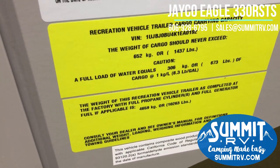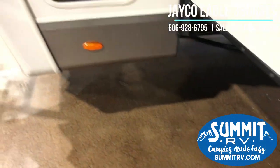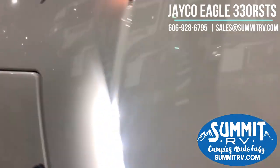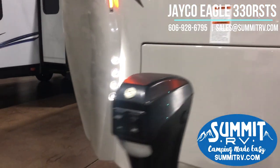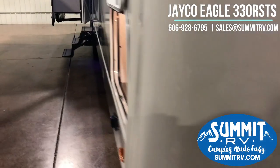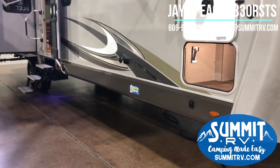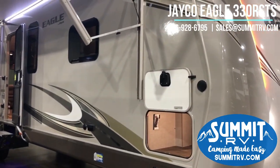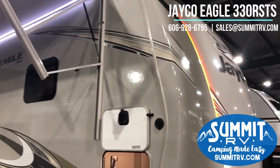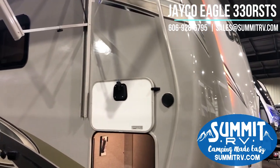This is 10,263 pounds dry, so you are going to need a three-quarter ton truck to tow this. This is a molded fiberglass front cap — it is seamless, going to hold up really well long-term, and there is extra insulation in that front cap as well.